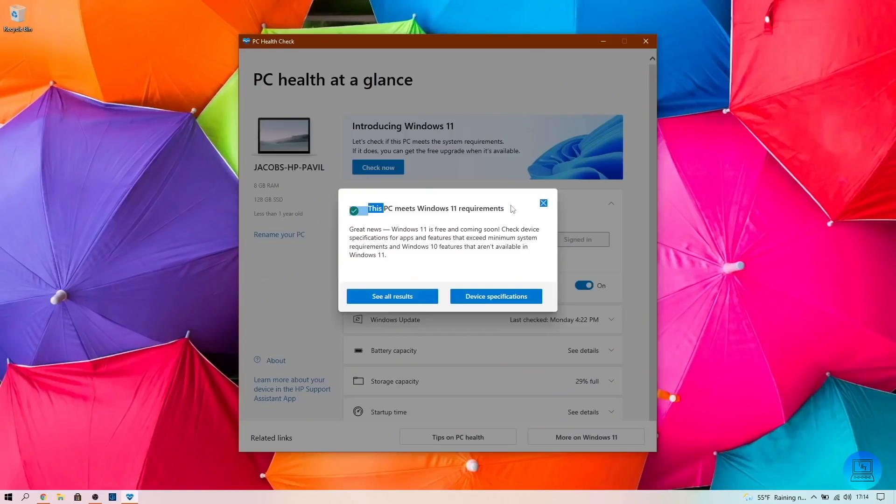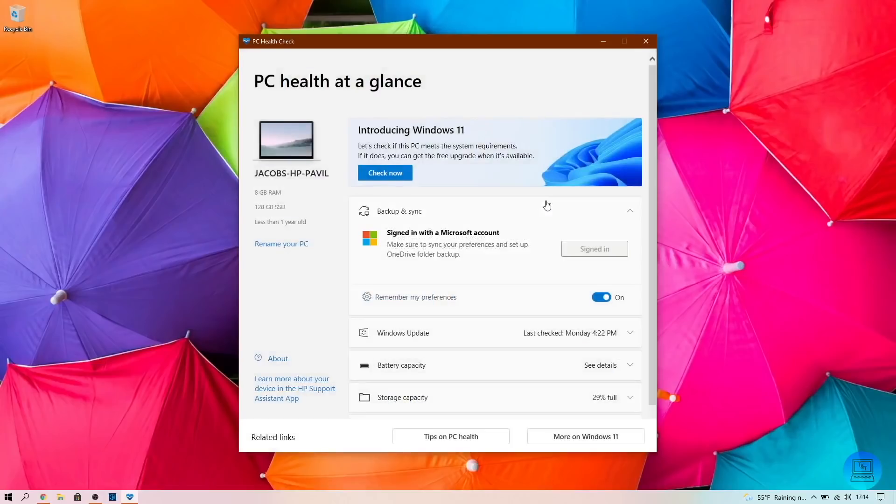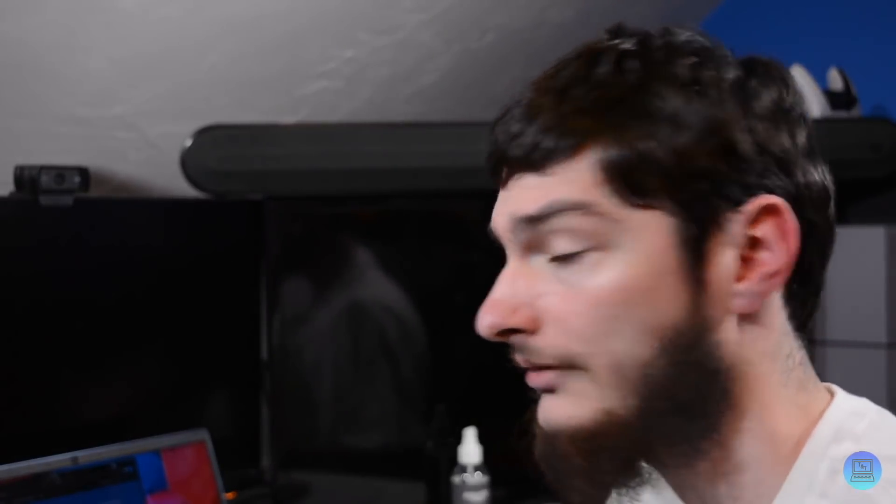You can see it says 'This PC meets Windows 11 requirements.' All we need to do is make sure it will run. Close that, and open up Chrome or Edge. This is the website you want to go to — again, I'll have it linked in the description below. It's microsoft.com/en/us/software-download/windows11.